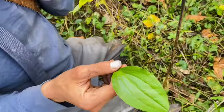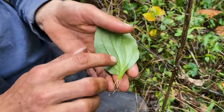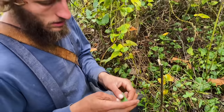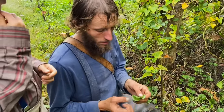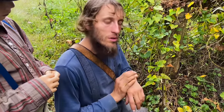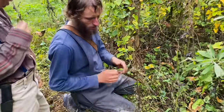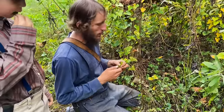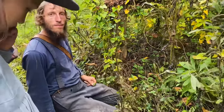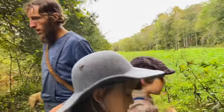This one is plantain. You can see it has ribs on the bottom of the leaf; on the top it's pretty smooth. If you have a bee sting or a spider bite, you can smash or chew it up and put it on as a poultice — that'll help. You can eat it too. The newer growth is always going to be a little more tender and tasty — just look for the fresher, newer growth. I've also used plantain to make a salve.